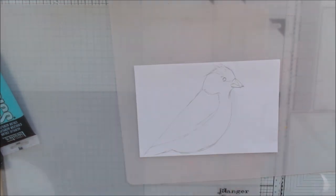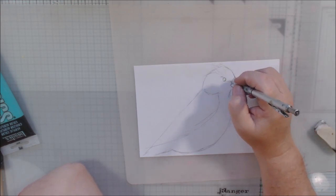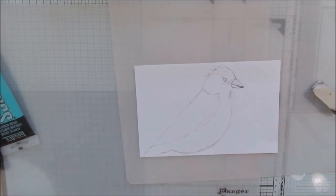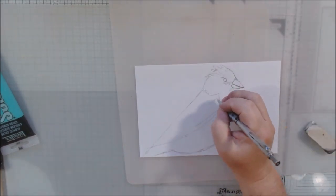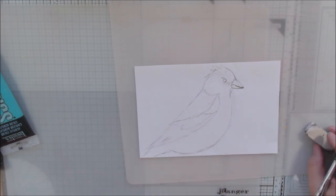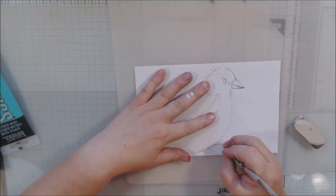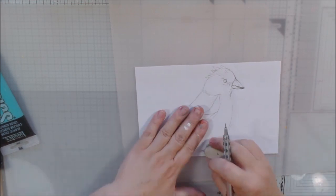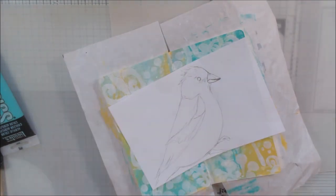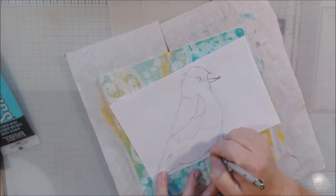I used that little picture of a finch as an inspiration picture to draw from, to get the colors right and the shape. I have an iPad mini right there on my desk with the picture pulled up so that I can draw using it as reference.